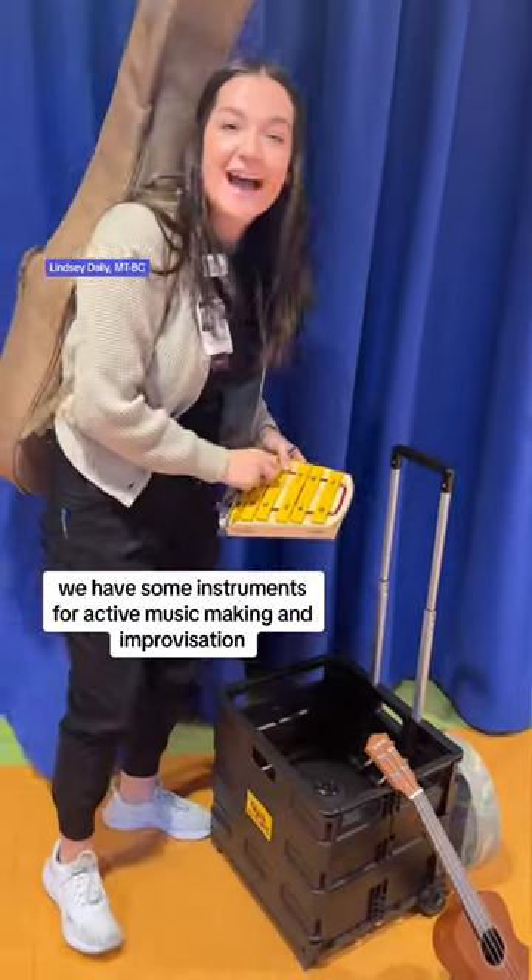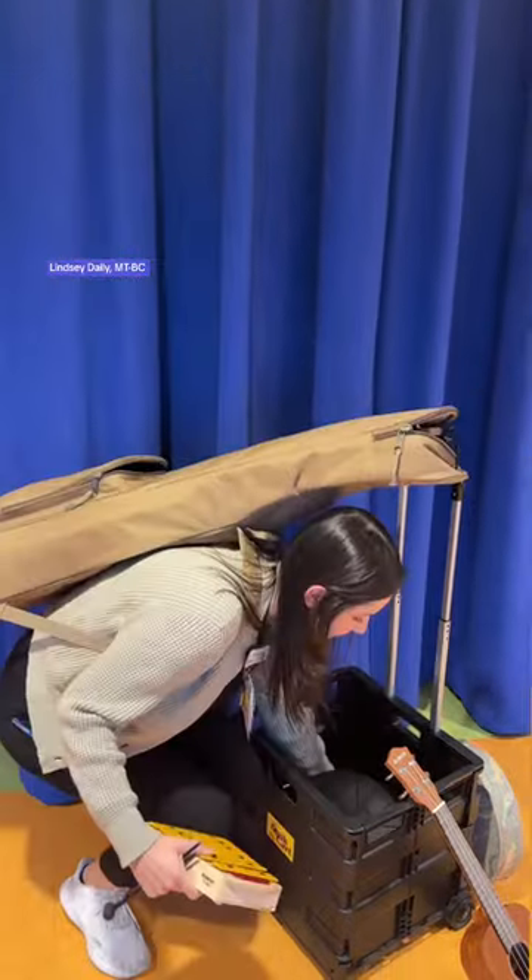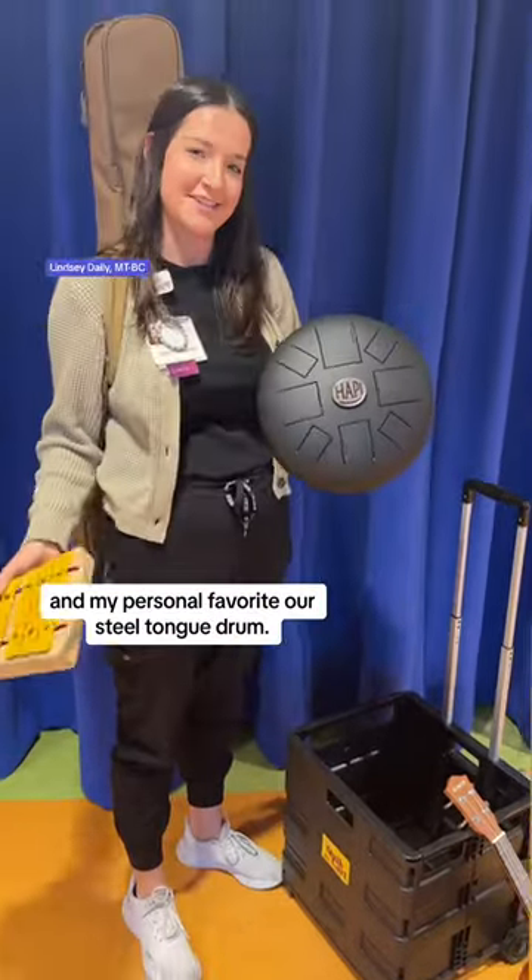We have some instruments for active music making and improvisation, such as our xylophone. And my personal favorite — the steel-tongued drum.